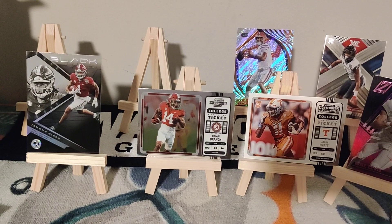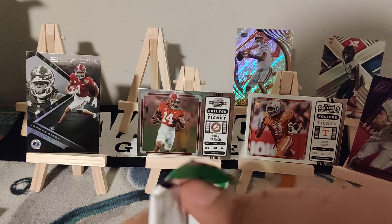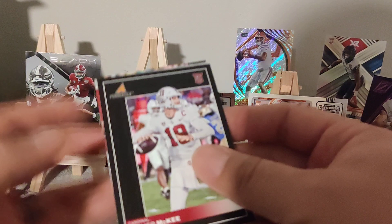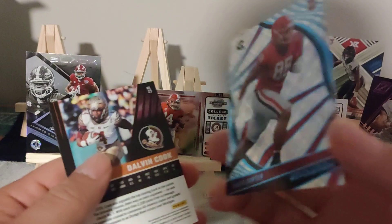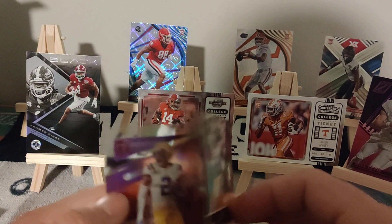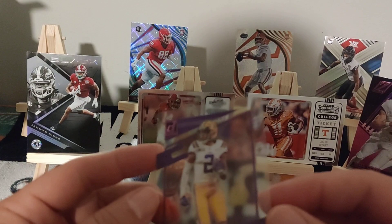All right, we're gonna go my left, your right. Let's see what we can get — let's see some more Richardson. Bijan Robinson, Tanner McKee. This one is numbered — Jalen Carter. Is it an auto? It's not an auto, but it's numbered, so I'll take it. That's a hit, very nice. Dalvin Cook — Florida State. And who do we have here — Justin Jefferson clear vision, man, that's nice. I like that one.